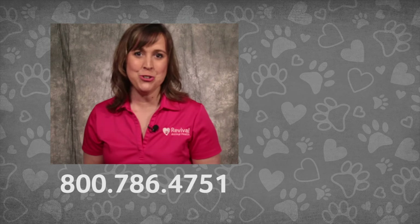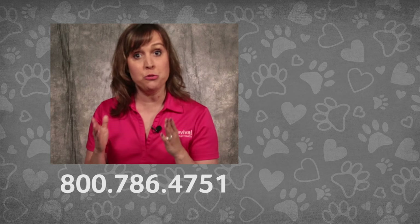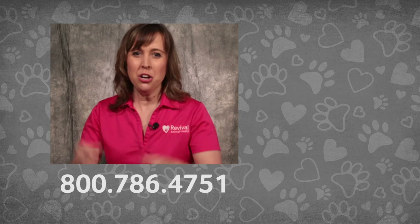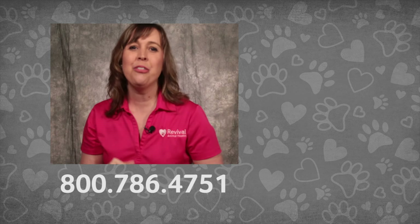If you're watching on YouTube and new to our channel, consider subscribing so you don't miss our newest videos. If you have more questions on stud dog health or any other pet health issues, call our pet care pros or check out our other pet health videos.